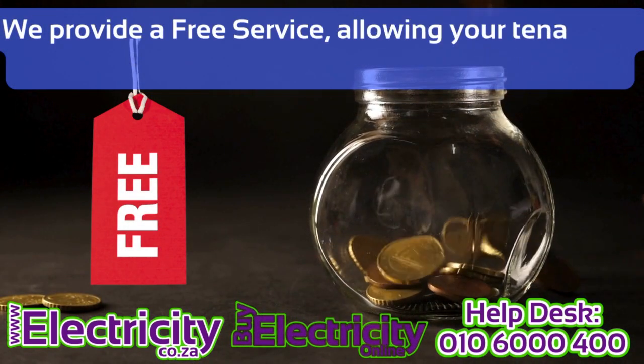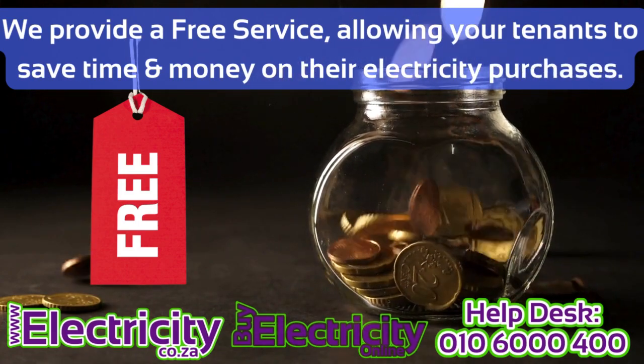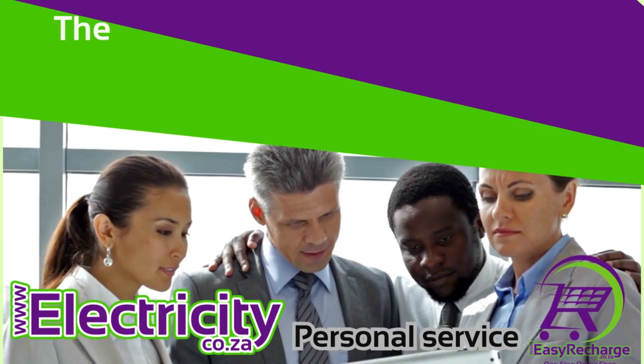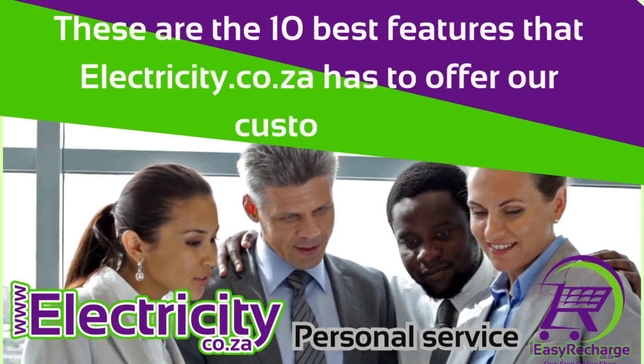We provide a free service allowing your tenants to save time and money on their electricity purchases. These are the 10 best features that electricity.co.za has to offer our customers.